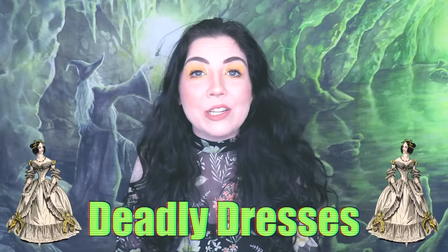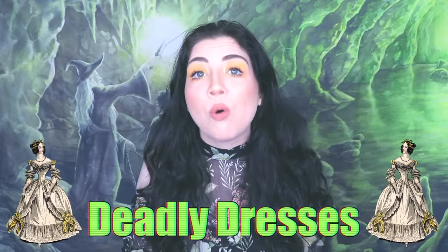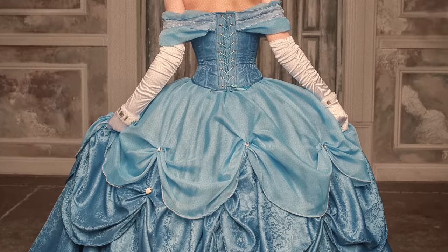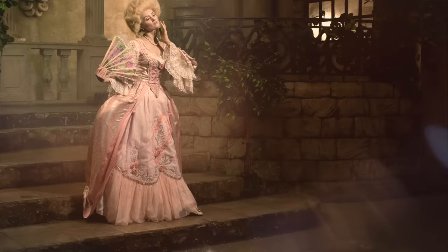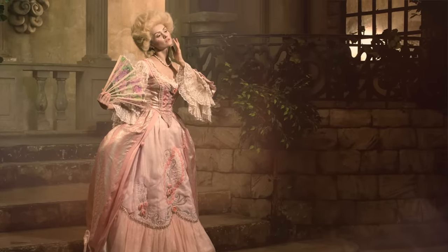All right guys, so without further ado, let's get into this video. Now the dresses we're going to be talking about are from the Victorian era. I'm sure we can all agree that dresses from the Victorian era were absolutely gorgeous, but not a lot of people know that they were incredibly dangerous.